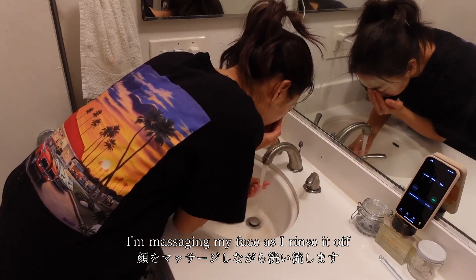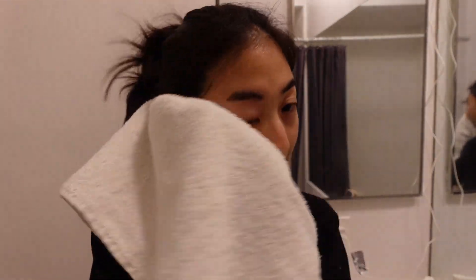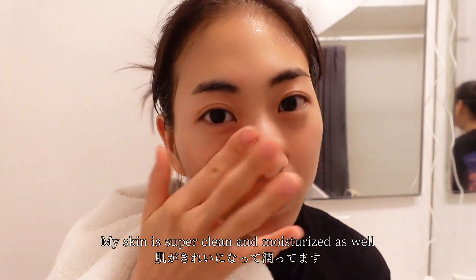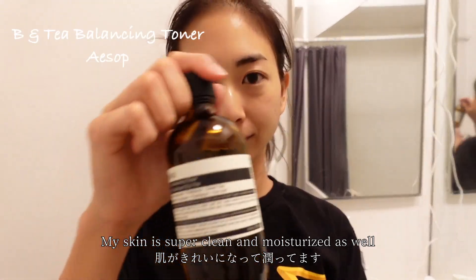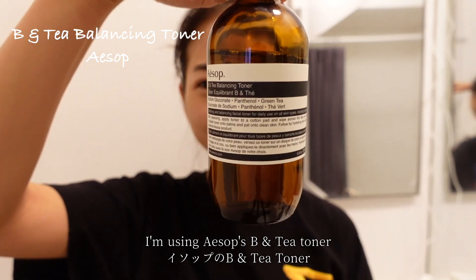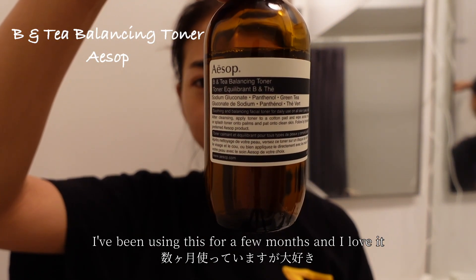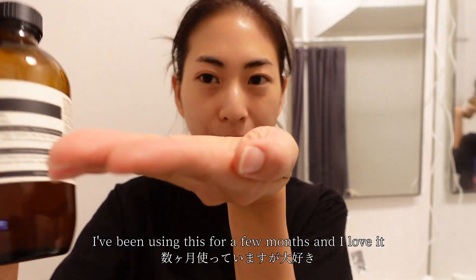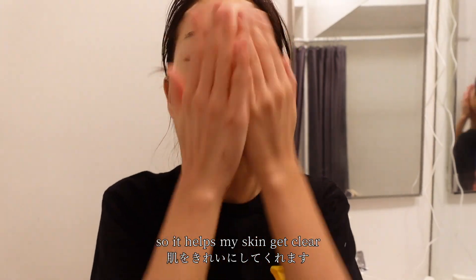My skin is super clean and moisturized! For the toner, I'm using Aesop's B&T toner. I've been using this for a few months and I love it — it has green tea, so it helps my skin stay clear.